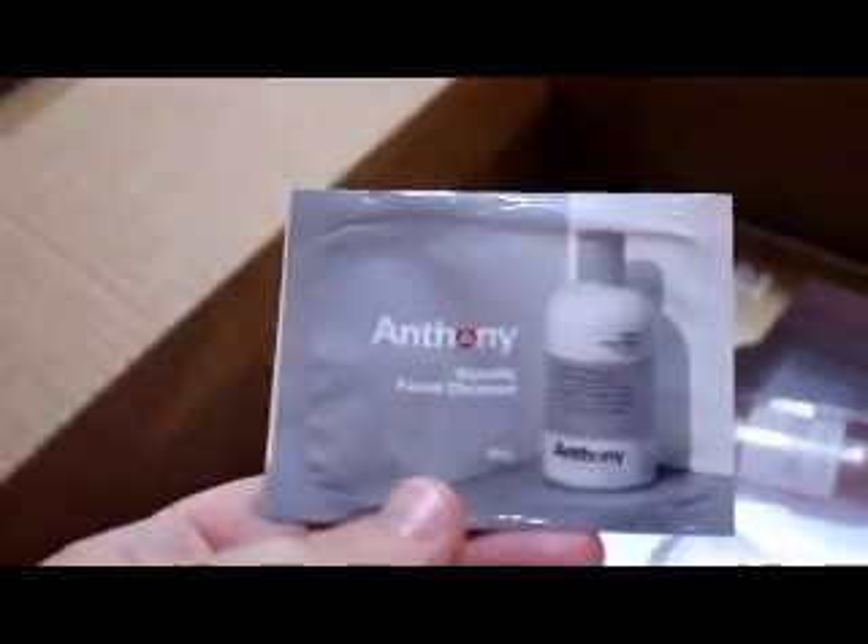This is from Sephora. Let's see what's this. It's the Wishful Face Mask — I'm excited to try that. I see that and I want to try it. And I got the Anthony Facial Cleanser. I've never heard of this brand, so I was curious about that.